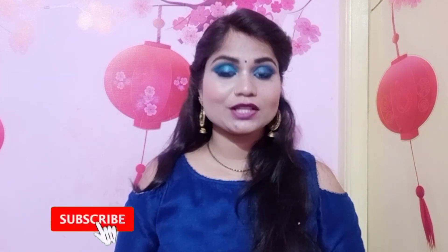Hey guys, welcome back to my channel! Today's video is a requested one — many people have been requesting to see my makeup collection. So let me tell you that I don't have a huge makeup collection, but yes, I do have one to share with you.